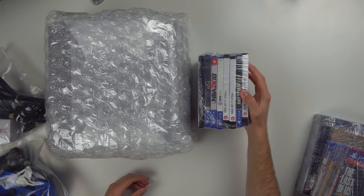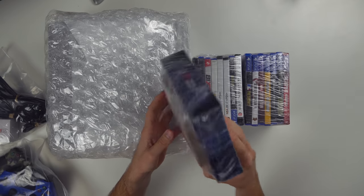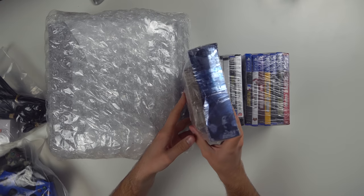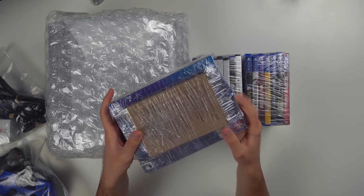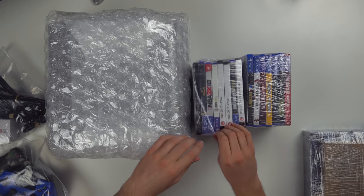We also have a stack of games — most of these are sports games, which are worth like two dollars. We have some sort of WWE 2K20 special edition thing, but they jammed it in and the box is now bent. Let's go ahead and open up these games and see what's actually in here.